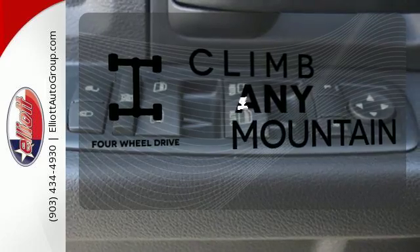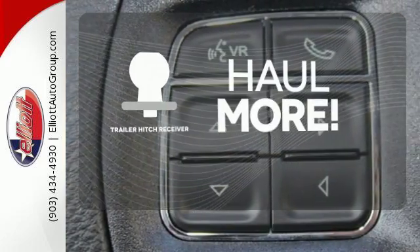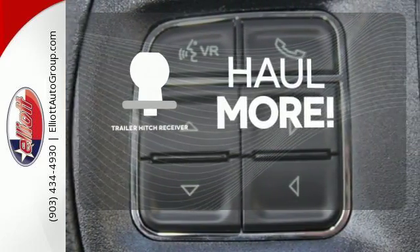With four-wheel drive, you'll never get stuck again. Whether for work or play, the trailer hitch receiver has you ready for anything.